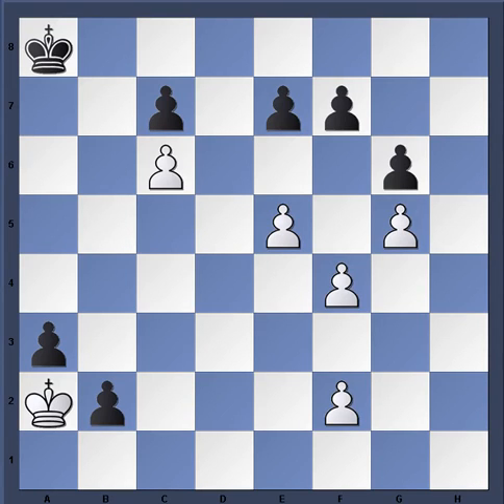We're going to look at this study from Kling and Horowitz from 1851, both strong players in their own right but known for compositions. This study is set up for White to move, and as usual, if you want, pause the video, set up the board, and think about what you would play as the White pieces.